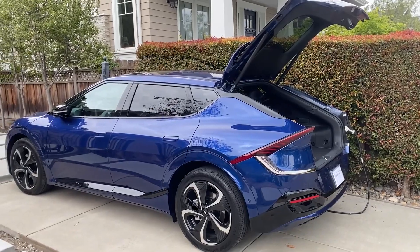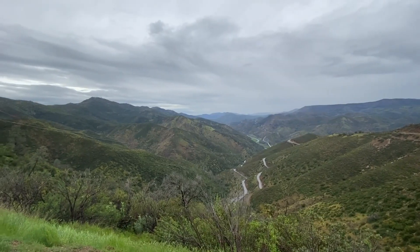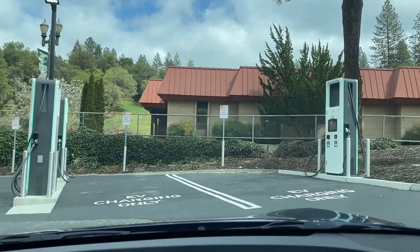I performed this charge test on a road trip through California's Gold Country. If you'd like to see how the EV6 performs on a road trip, click on the link in the top right of your screen to watch that video. I'll bring you into the point where we've just arrived at the charge station in Placerville with only 10% charge and 24 miles of range remaining.